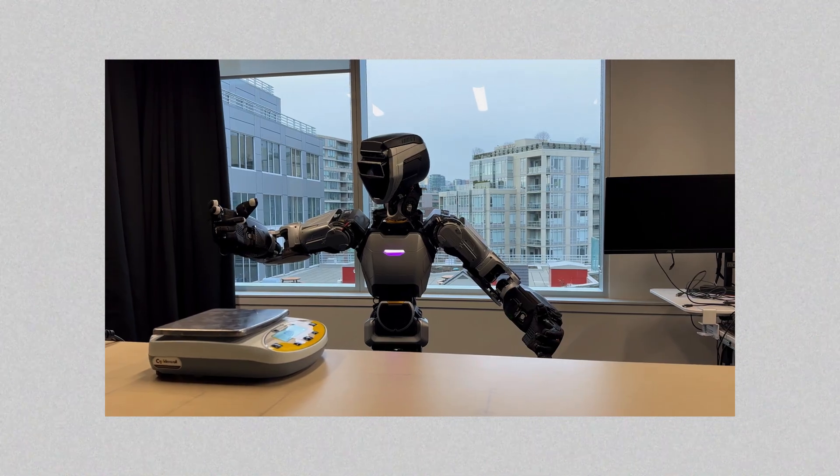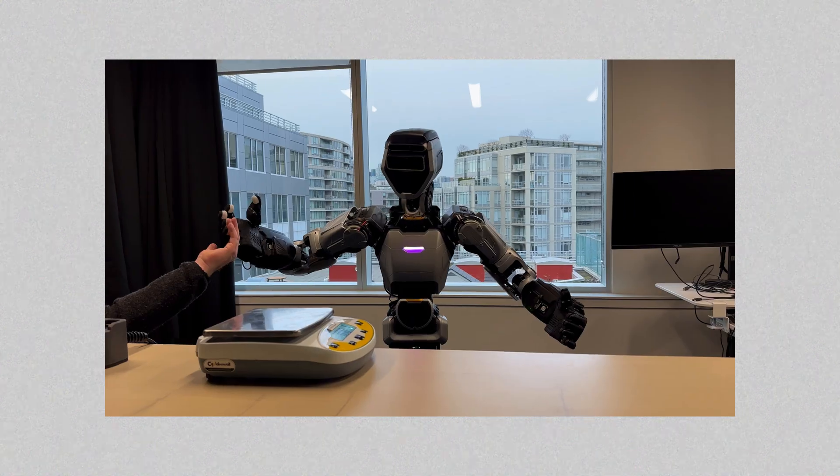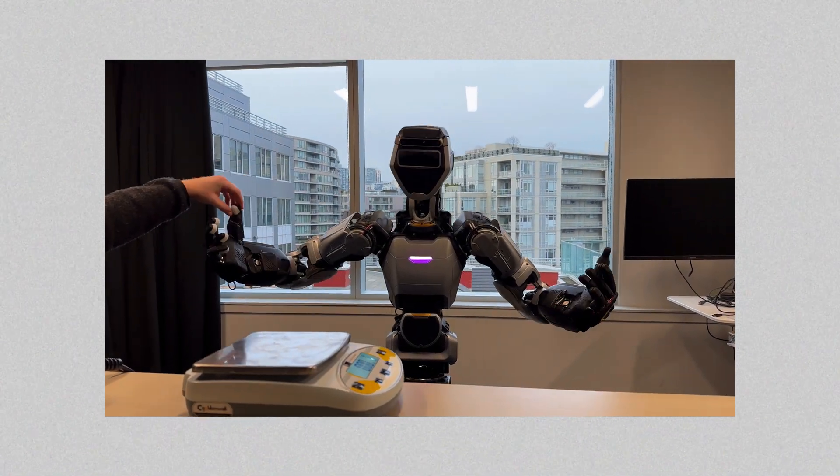Oh, I have time sensors. Are they working right now? I can't tell. Yes, they are! Nice! That's crazy.